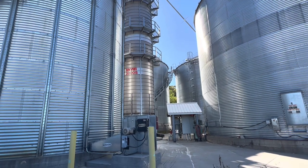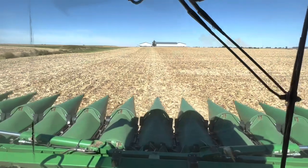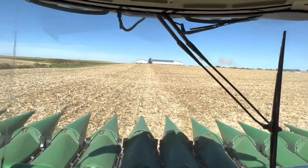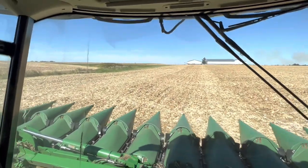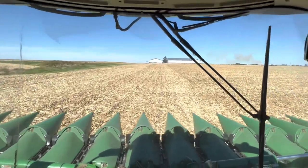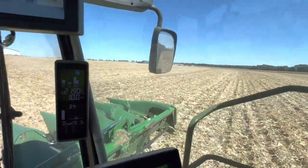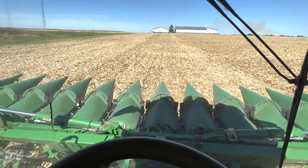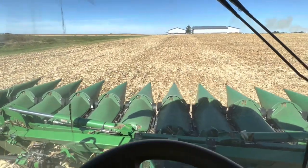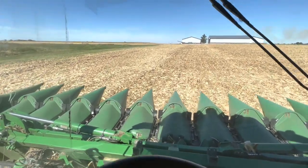Now it's 3:30, gonna go try to shell some corn. Finished up our first field of corn right here at the shop. I'm gonna get back up here, drop the head off, and go back to cutting some beans for today and tomorrow, then switch back to corn. Everything's doing really good so far, can't complain.